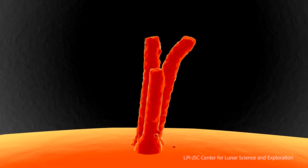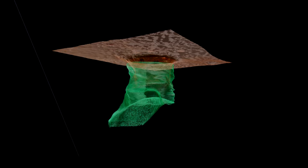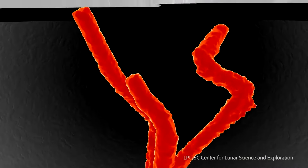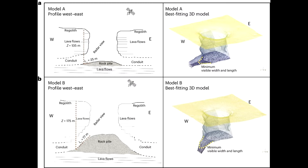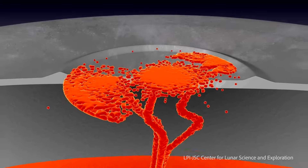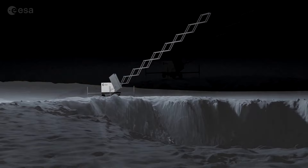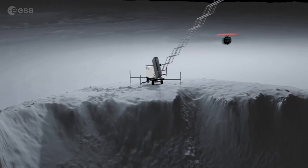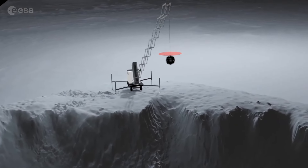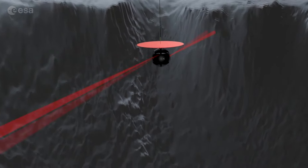What they found was astonishing: a subsurface cave that extends for tens of meters. This suggests that there may be an even larger hidden area beyond what we can currently see. Just think about the possibilities — what could be hiding in those depths? Perhaps ancient lunar rocks, or even clues about the moon's volcanic past? Understanding the geological history of the moon is crucial for piecing together the story of our solar system.